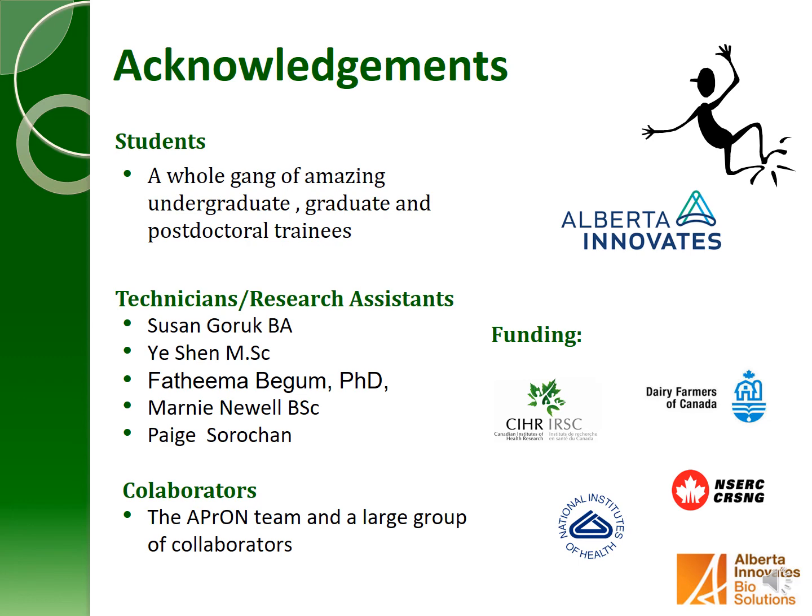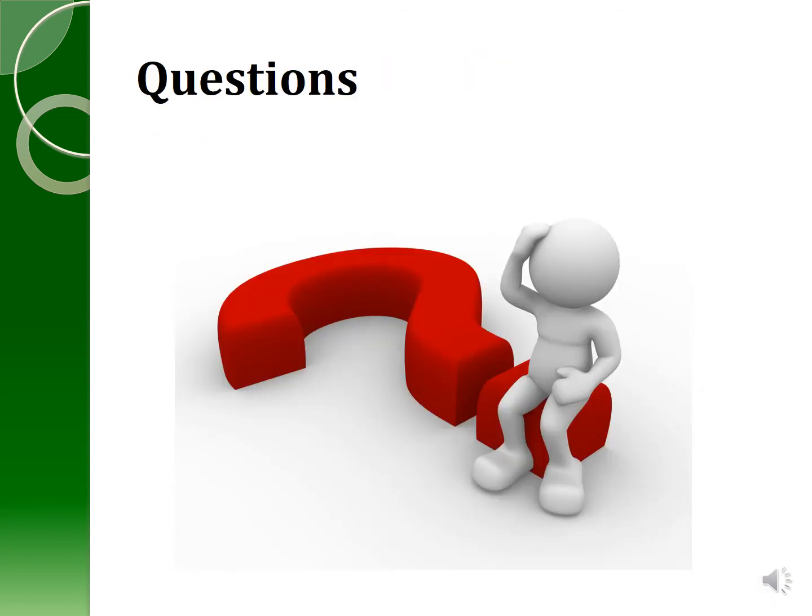Finally, I'd like to acknowledge all of the students — both undergraduate, graduate, and postdoc trainees — who've worked with us on the status measures, the technicians and research assistants, most importantly Susan Gorick and Yi Shen, and our collaborators, which is the whole APRIN team and a large group of outside collaborators. We've had funding and support from Alberta Innovates for setting up the cohort, as well as additional funding from CIHR, Dairy Farmers of Canada, the NIH, NSERC, and Alberta Innovates BioSolutions. I'd be happy to take any questions at this time.